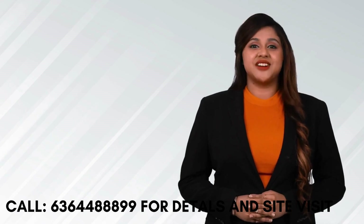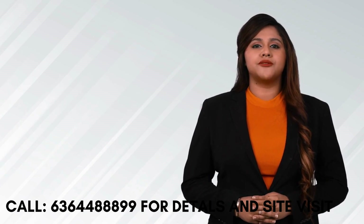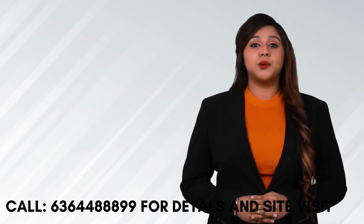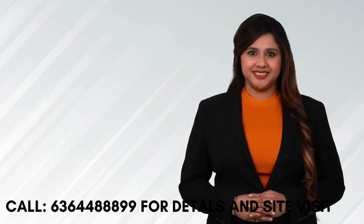Welcome to Casa Grand Meridian. Casa Grand Meridian is a beautifully crafted contemporary style community with 215 finest 2 and 3 BHK apartments on 3.35 acres at KR Puram. Let me quickly give you the top 6 reasons why you need to invest at Casa Grand Meridian.